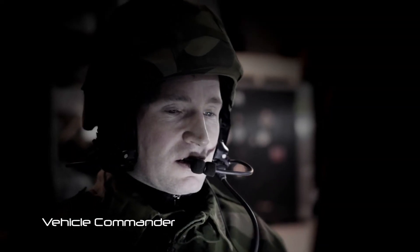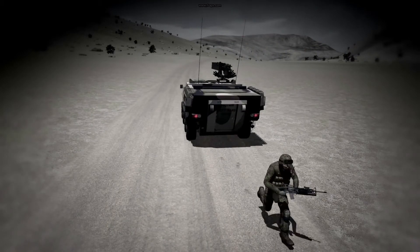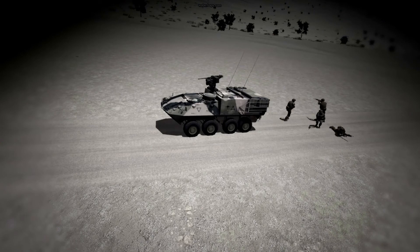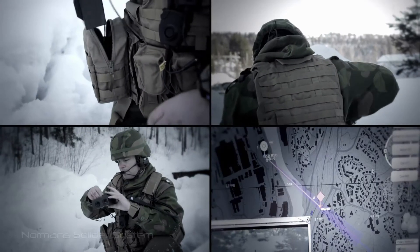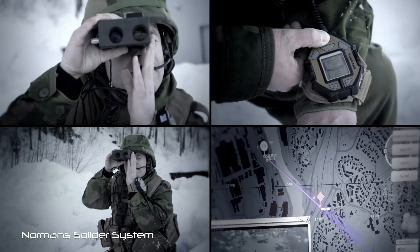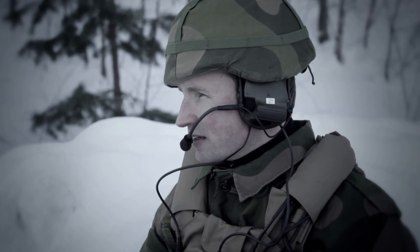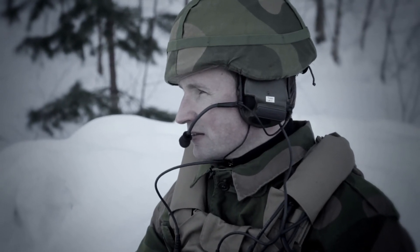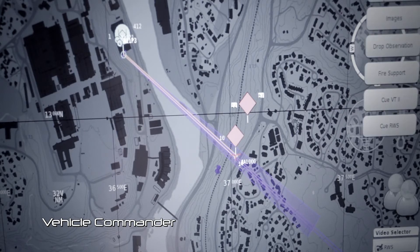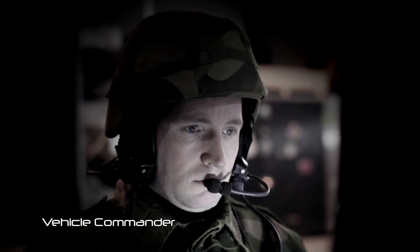Soldiers are put on the ground to deal with the threat. They are equipped with the Norman soldier system developed by TARDIS for the Norwegian defense, which is a fully integrated part of the ICS concept. To show vendor independence, a second DDS system is used by the soldier system and is fully interoperable with the DDS used by the vehicle.